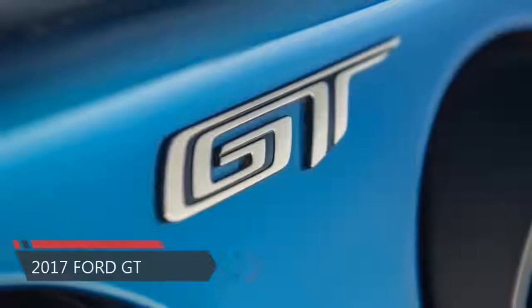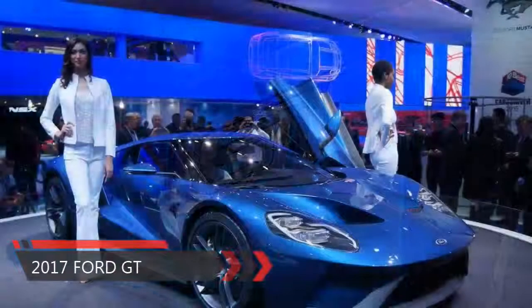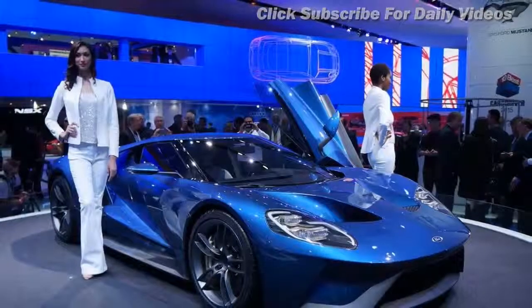Ford GT review. Right now, it might just be the best handling hardcore supercar of them all. The new Ford GT — we've driven it, about bloody time too.